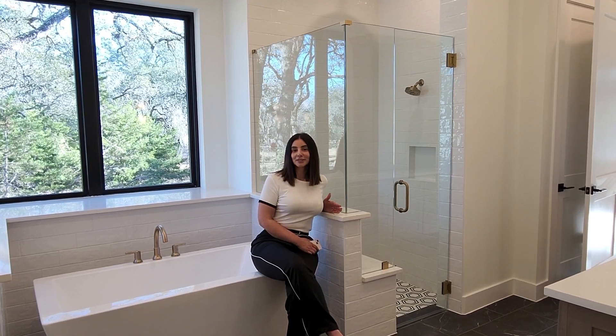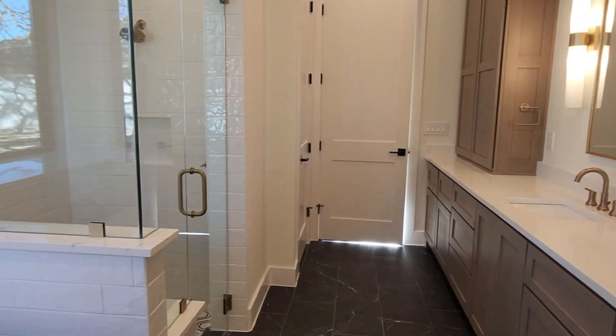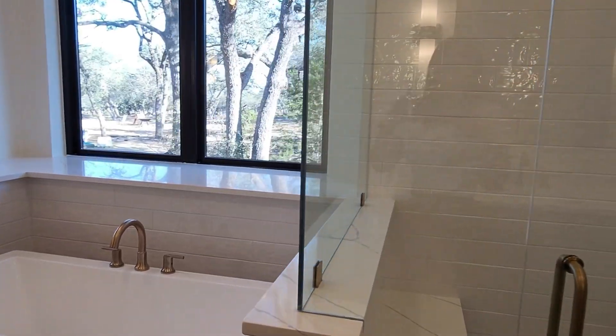You guys, I already feel at home. Look at this master bathroom — we have a double vanity, a soaking tub with perfect lighting, and a seamless glass shower.